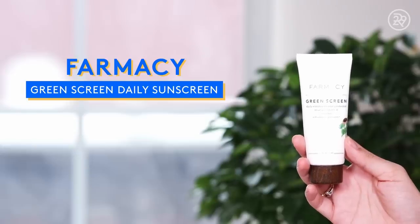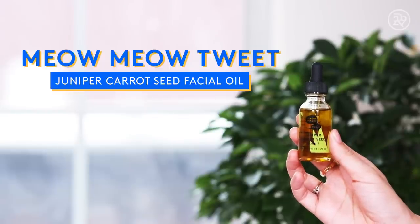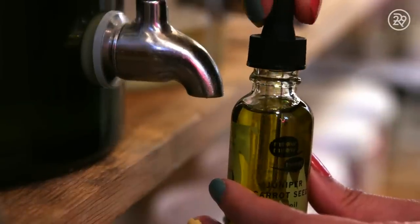So first things first, let's talk about skin prep. I'm going to be wearing the Pharmacy Green Screen Daily Sunscreen — this has SPF 30. I'm also going to be bringing a body sunscreen to wear all over, so do not worry, I will be protected. On top of my sunscreen, I actually enjoy applying a couple drops of facial oil before I put on my concealer. This is the Meow Meow Tweet Juniper Carrot Seed Face Oil, which is actually refillable at a place called Package Free here in New York. If you guys watch my Zero Waste video, y'all know. And then I just press that onto my skin.